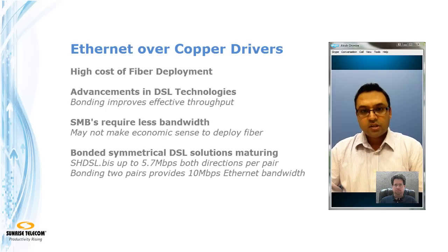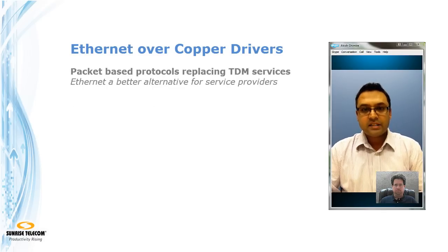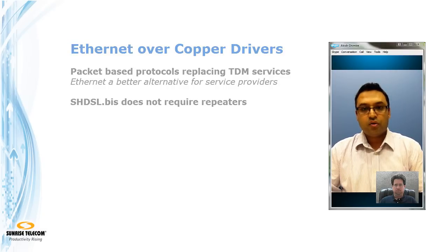The other reason is that traditional TDM T1 and E1 lines are quickly being replaced with packet-based networks, and Ethernet is the most attractive technology to replace them. The benefit of that is that unlike E1 and T1, there's no need for repeaters when you use Ethernet over Copper.